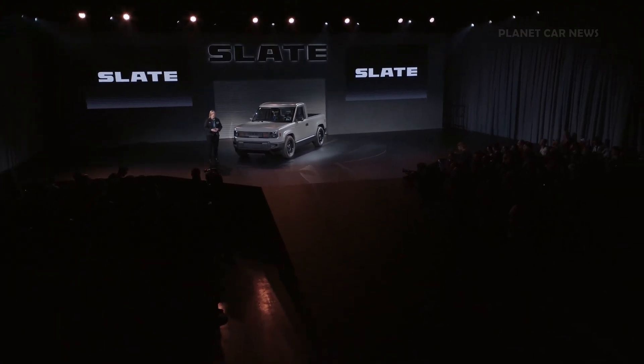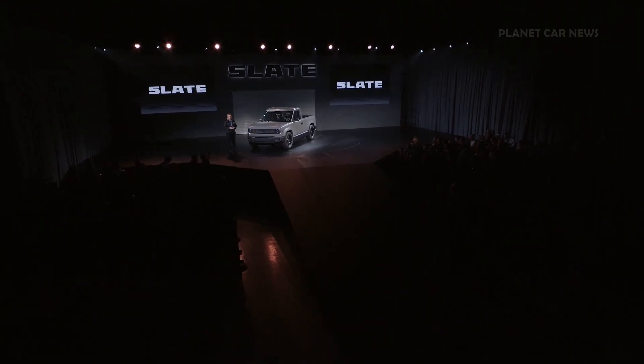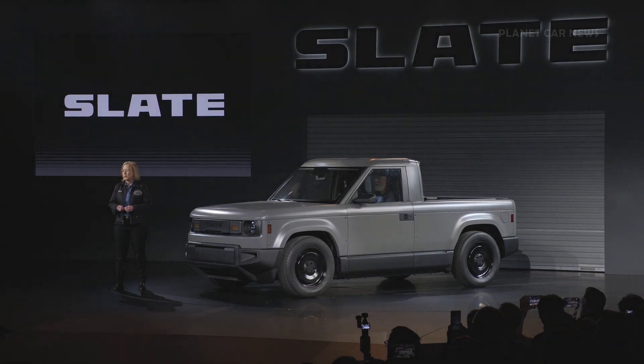Now that you know more about our truck, I want to spend just a minute on how Slate is going to market. Key to our business is building our truck here in America. Our supply chain is especially American, with the majority of parts sourced in the U.S., including our battery and its materials. Our factory in Indiana is tooling up now, preparing for first vehicles to reach our customers in Q4 2026.